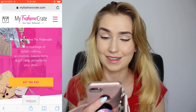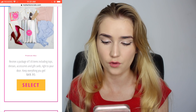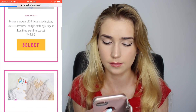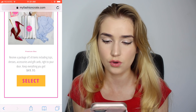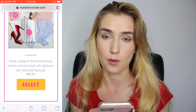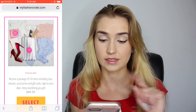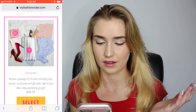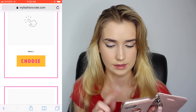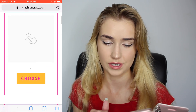The first one we'll do is My Fashion Crate — their website is eye-catching. They have two boxes: one is $49.95 and you get five to eight items, and the other is $35 and you get three to four items. I'm gonna do the $50 one because I'd like to see more items. They want to know my size — I'm a small, zero to two to four, and I'm in between a zero and a two.